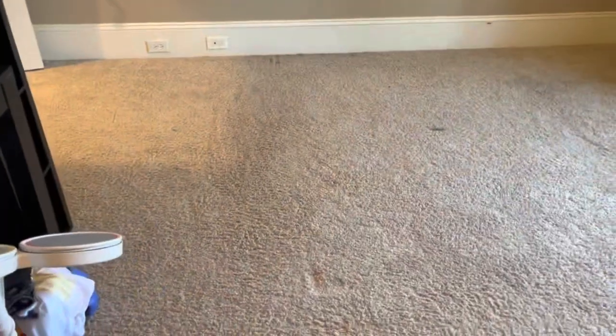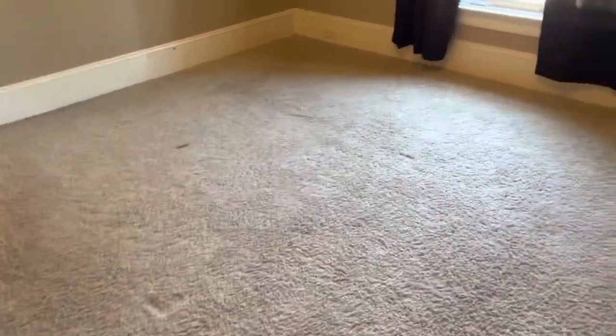Here's the after results of the upstairs — like it never even happened. Remember that big wrinkle that was here? It's all gone, all flat. Looks amazing.